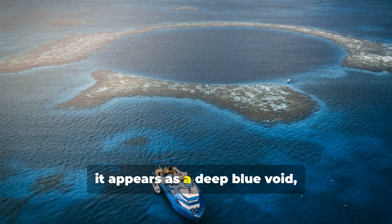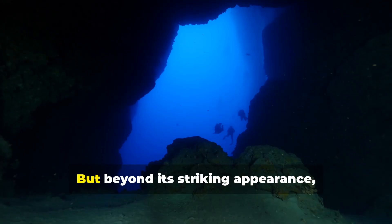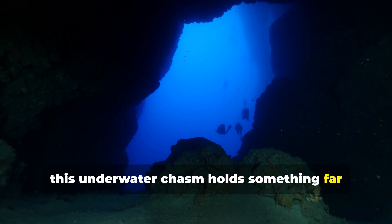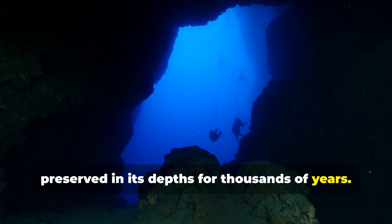From above, it appears as a deep blue void, sharply contrasting against the surrounding shallow turquoise waters. But beyond its striking appearance, this underwater chasm holds something far more astonishing: an untouched record of Earth's climatic history, preserved in its depths for thousands of years.